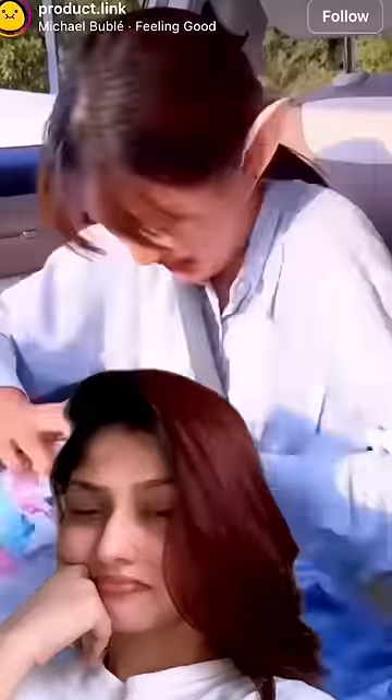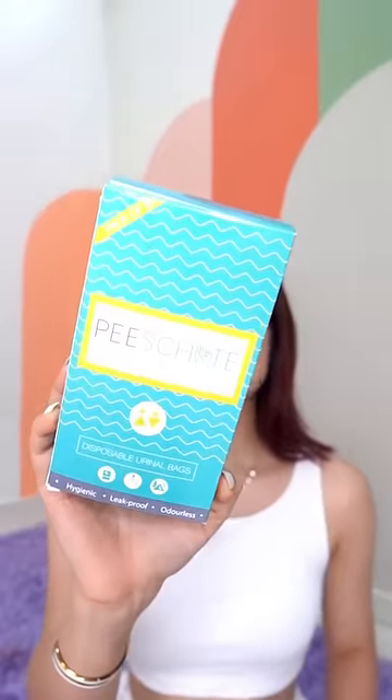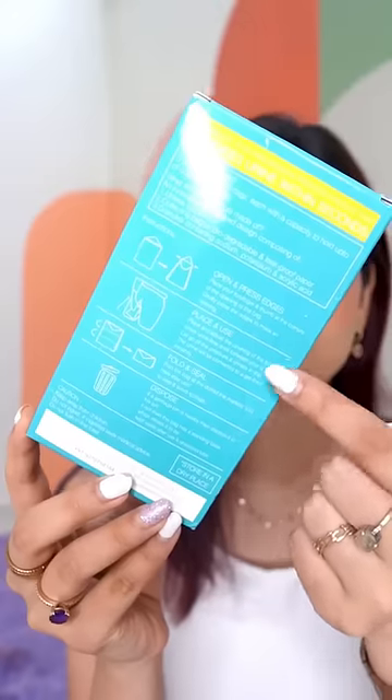I was looking at this reel the other day and I was so intrigued — it's so useful. It's a portable bathroom that you can use in the car if you're stuck in traffic. I couldn't find the exact same product but I found this on Amazon; it's the brand called Pea Shoot.